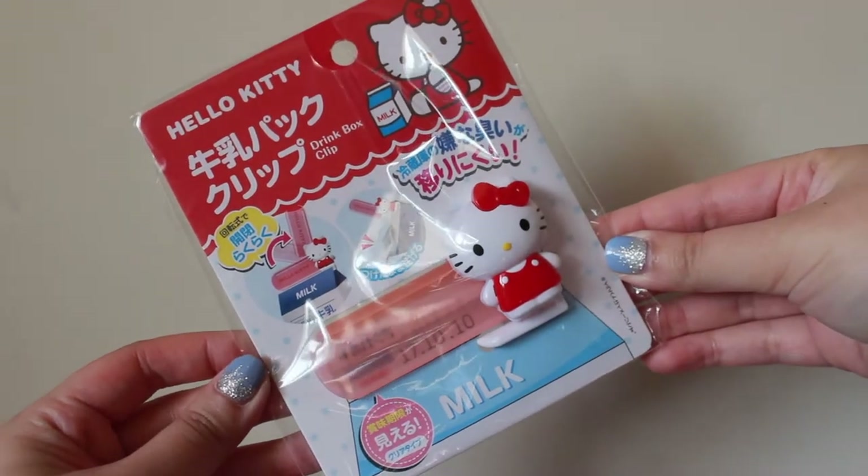Next thing is this Hello Kitty drink box clip. I thought it was really cute, and for drinks I don't finish, I always want to save them — but if air gets in while it's in the fridge, it messes up the taste and scent. So I thought this would be really useful. I also got a calculator. I've gotten an ice cream calculator from Daiso many years ago, and the battery is still going strong even to this day. So I picked up another one because I know the quality is good. This one isn't ice cream, but the pattern is super cute.